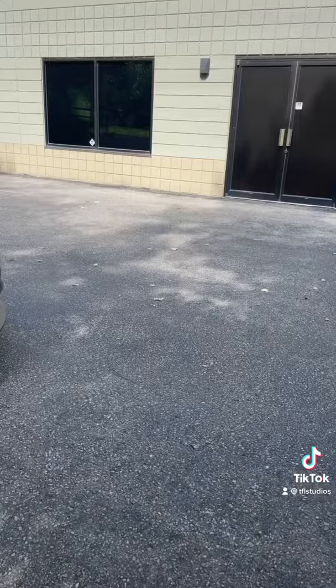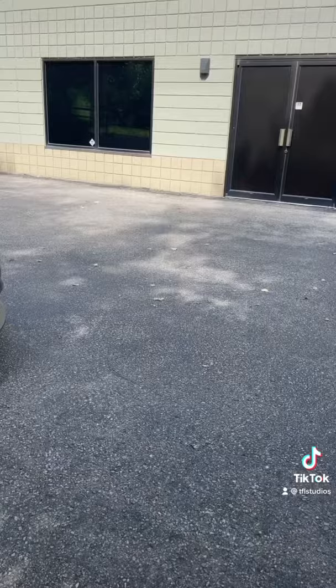And number one: this Taycan will do zero to 60 in about three and a half seconds, a top speed of 155 miles an hour, and it will go about 200 miles on a single charge. Coming up next: the top five things I hate about it.